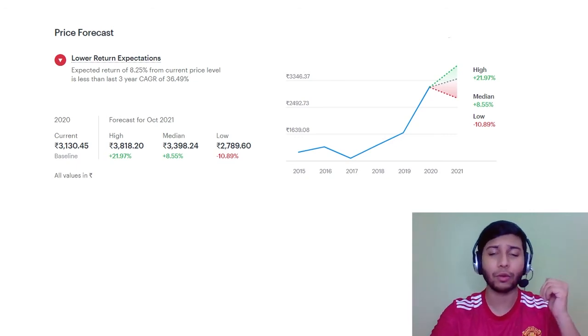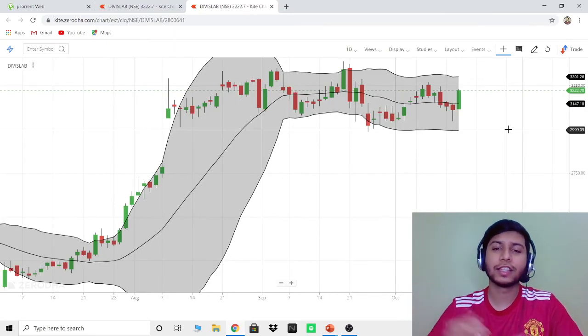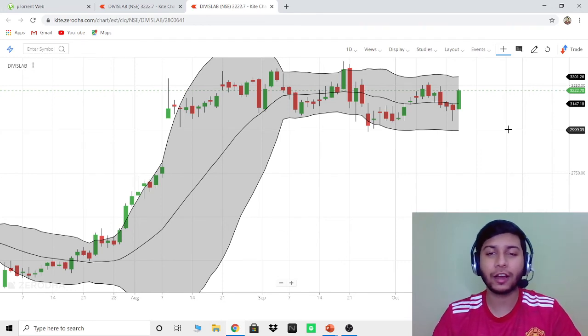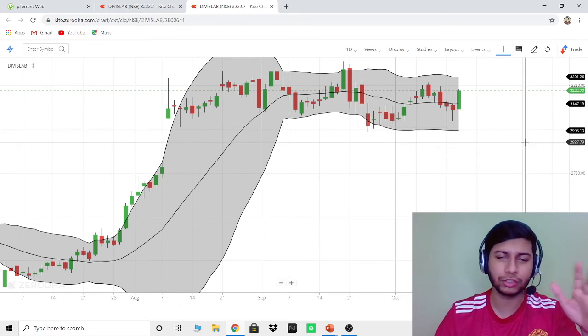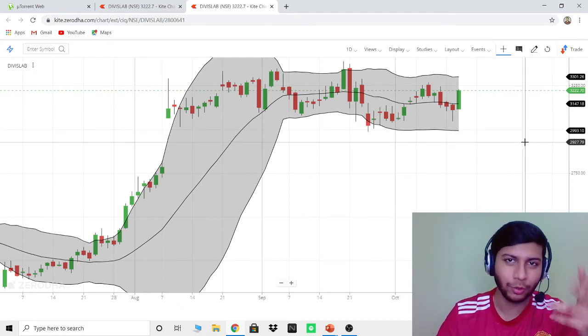Now we will look at the most important thing — when to buy the share. Let's move to the Zerodha charts and see Divi's Laboratories. If you haven't opened a Zerodha account, the link is in the description. I personally use it and suggest it — it's a very good app to view charts and for trading as well. You can go and check it out.